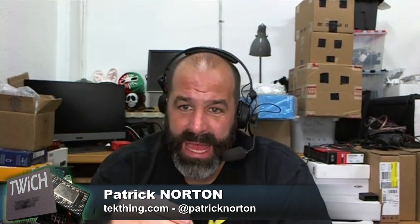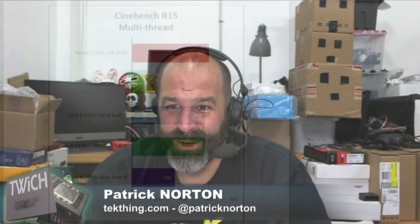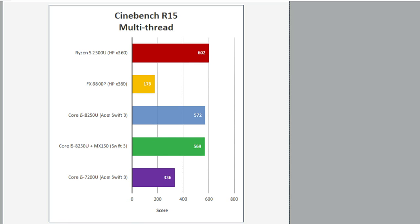I should point out the Cinebench result is actually ahead of the Core i5-8250U. Those gaming numbers look pretty good — obviously getting beat by the system with discrete graphics, but compared to the Core i5-8250U, it's delivering a pretty nice jump in performance. If you go to discrete graphics it gets crushed, but that's a totally different market segment.